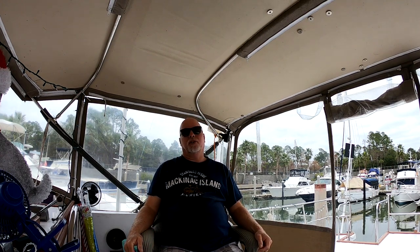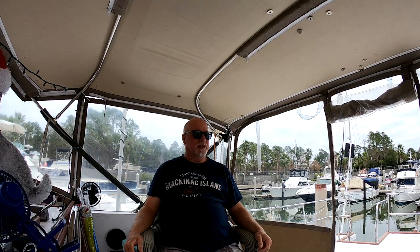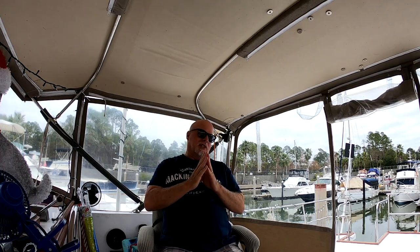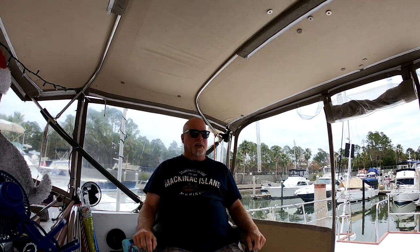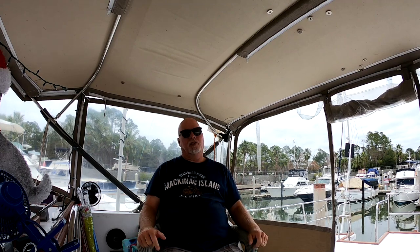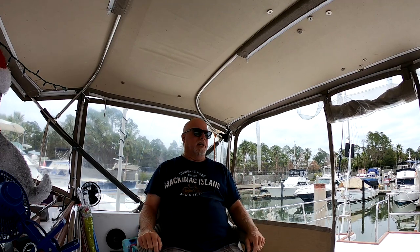Today I want to talk about a couple of products that I just purchased on Amazon and I'm really really liking them. I wish I had one of these products on the boat earlier, and the other one I'm glad I have — I'll keep it on the boat forever.